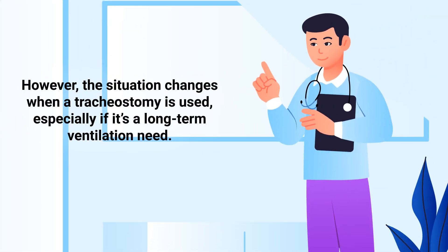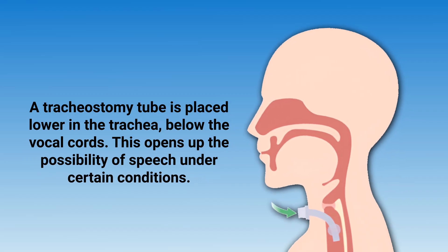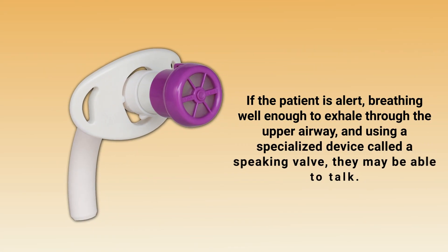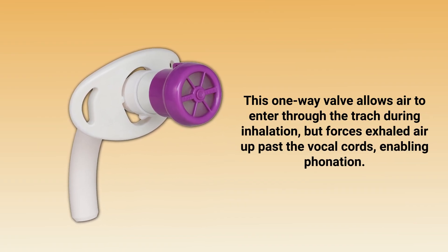However, the situation changes when a tracheostomy is used, especially if it's a long-term ventilation need. A tracheostomy tube is placed lower in the trachea, below the vocal cords, which opens up the possibility of speech under certain conditions. If the patient is alert, breathing well enough to exhale through the upper airway, and using a specialized device called a speaking valve, they may be able to talk. This one-way valve allows air to enter through the tract during inhalation, but forces exhaled air up past the vocal cords, enabling phonation.